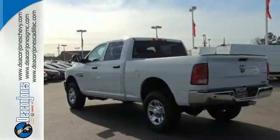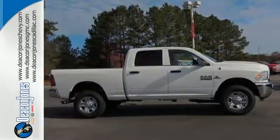Made to work hard, period. This Ram 2500 is ready for a test drive today.